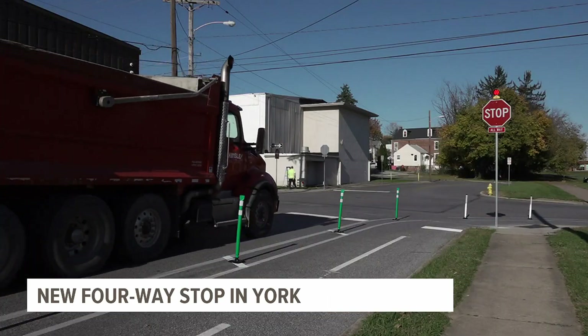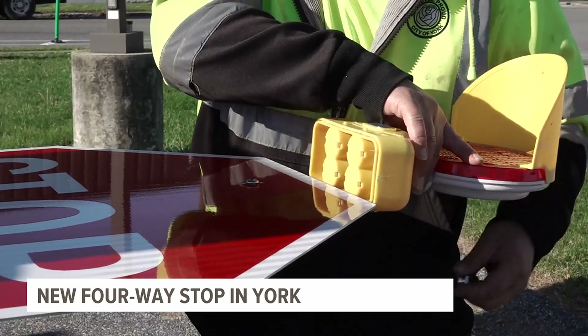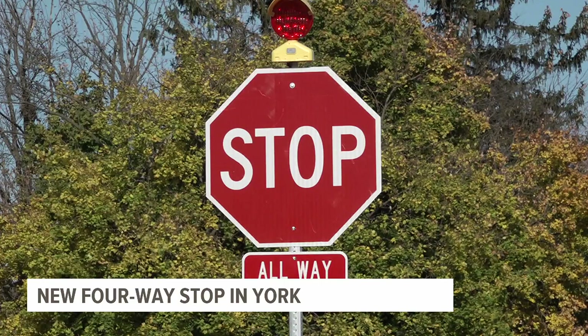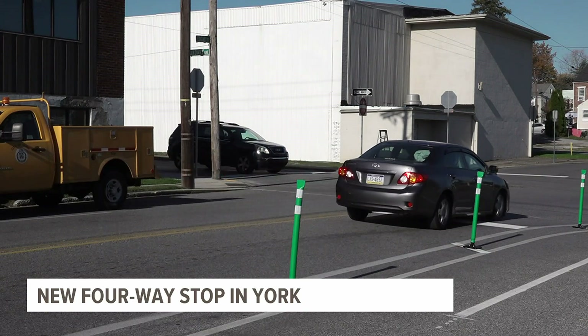Now drivers coming from all directions do. Flashing lights were added to the signs, too. They'll stay there for a few months while everyone gets used to the new configuration. We'll also put out temporary stop signs closer to the stop bars that are in the street.